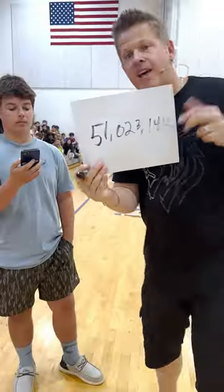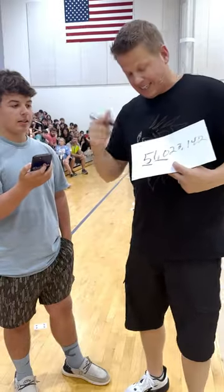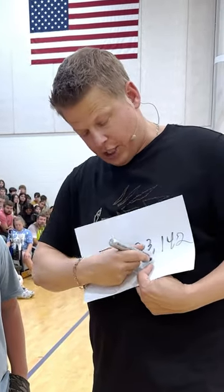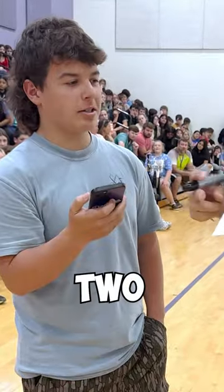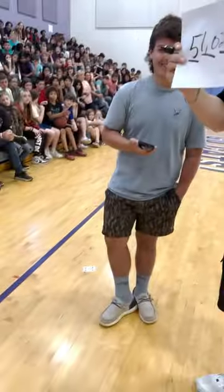This number right here proves that we can actually predict the future. Do you want to know why? It's because today is May 10th, it's the year 2023. And what time is it right now? 142 — this very moment in time.